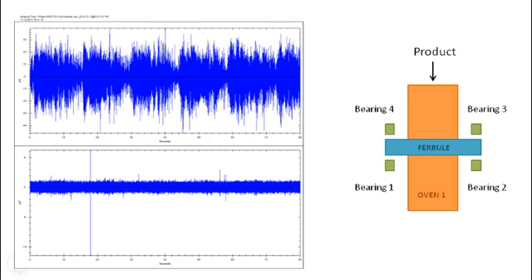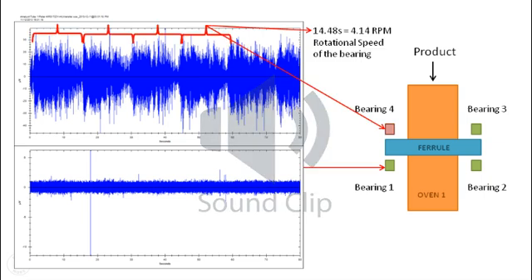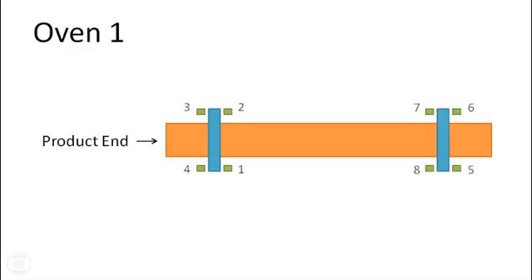Looking at the time signal of the dynamic data, the peaks on bearing 3 and 4 are consistent with the static RMS values. Looking at the time signal of bearing 4, Patrice noted the presence of impulses every 14.48 seconds. This time interval corresponds to the running speed of the bearing. The conclusion was to replace both number 3 and number 4 bearings.